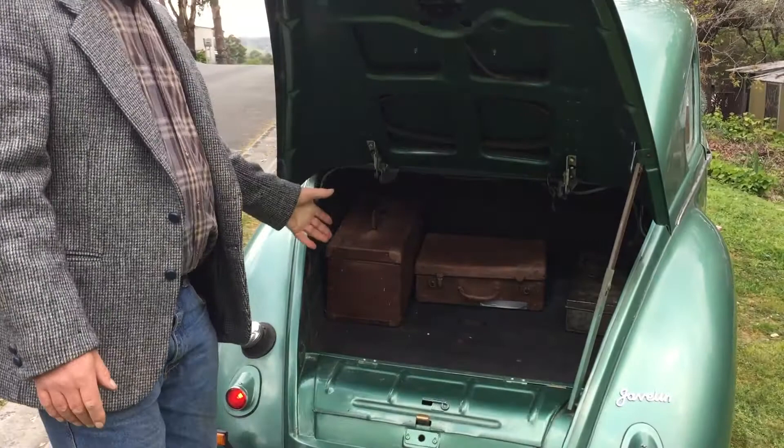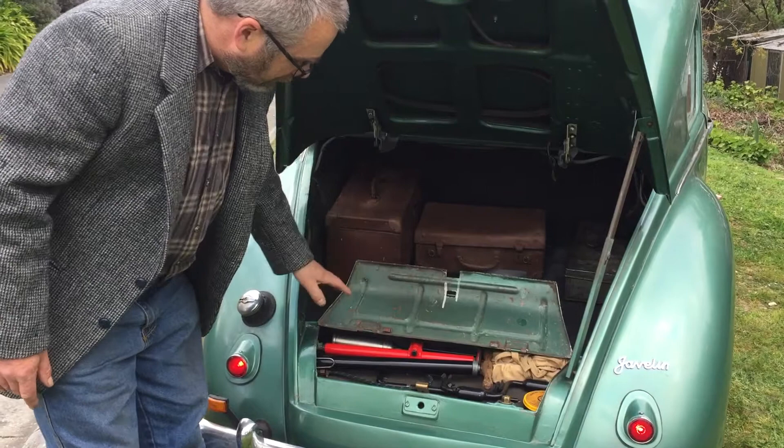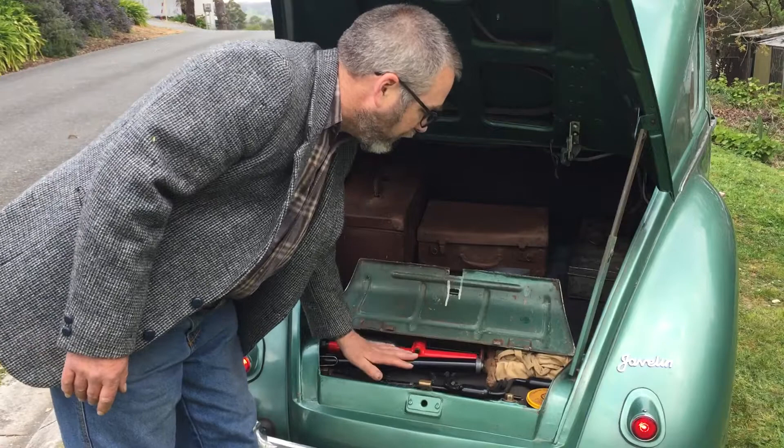Inside the boot, it's quite spacious for a couple of suitcases and the tool box. We also have a really neat little tool tray in the Jowetts. This one has all of its original tools.